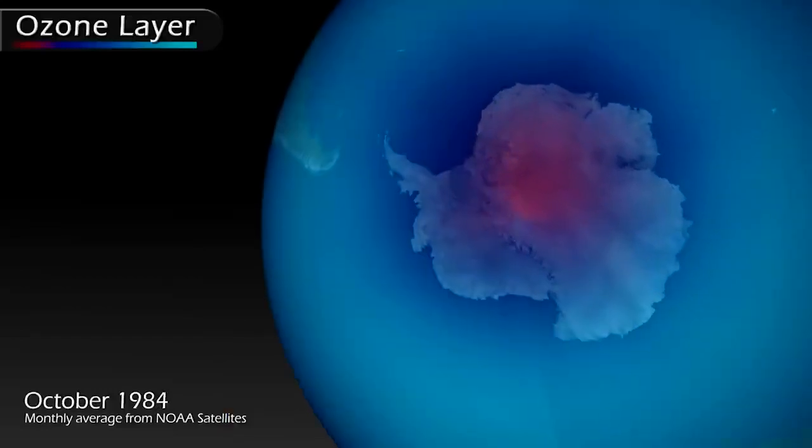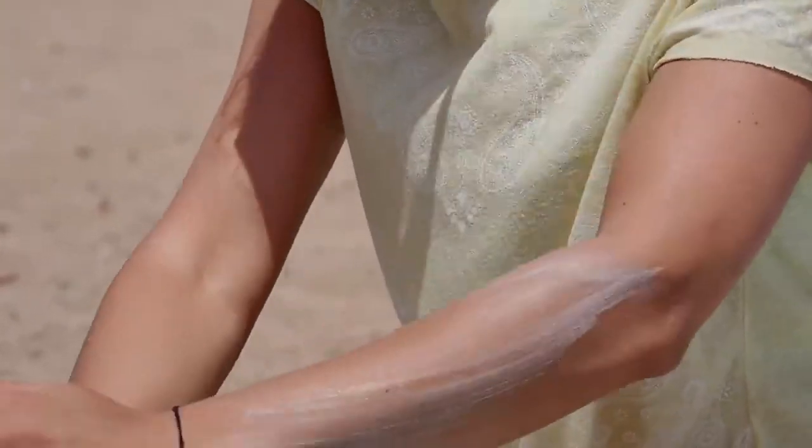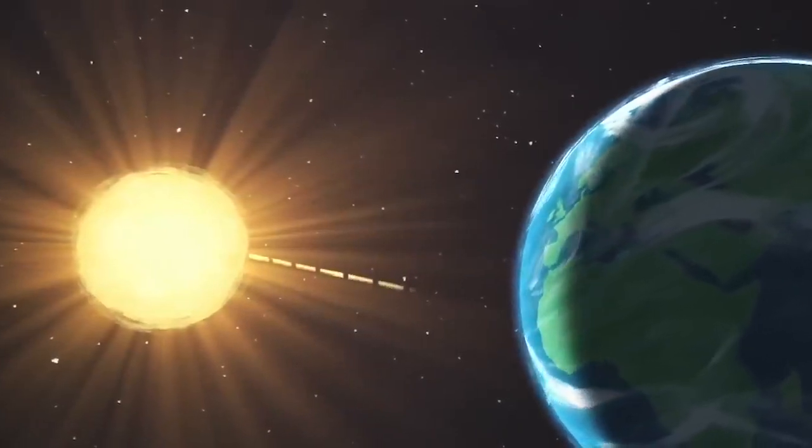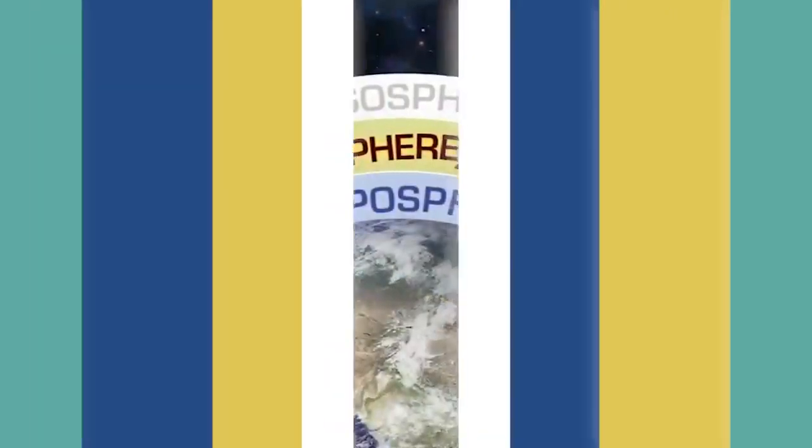There used to be a huge problem, and because of that there was a hole, especially in the Antarctic, in the ozone layer. Ozone works as Earth's natural sunscreen. It prevents harmful UV radiation from coming down to the surface, which can cause skin cancer and damage vegetation.